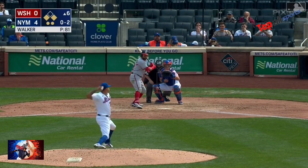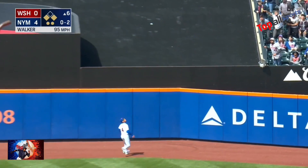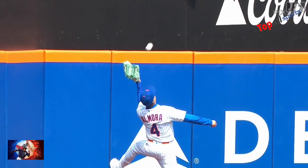0-2 to Schwarber. Fly ball center field — chasing Al Mora back, way back to the warning track, and he made the catch. Albert Al Mora.